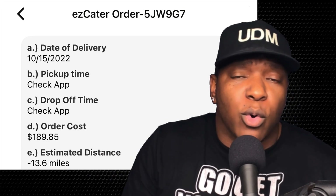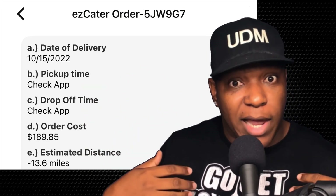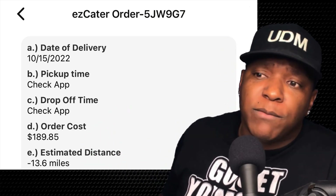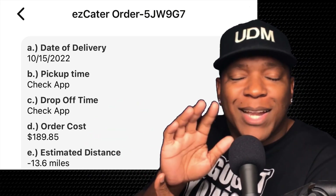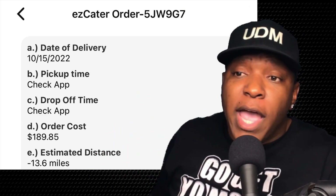The unicorn orders are the really large orders, which are the ones I like. But the way I apply my strategy is sometimes I look for high mileage, sometimes I look for low order costs — not low pay — and sometimes I look for the very large ones.